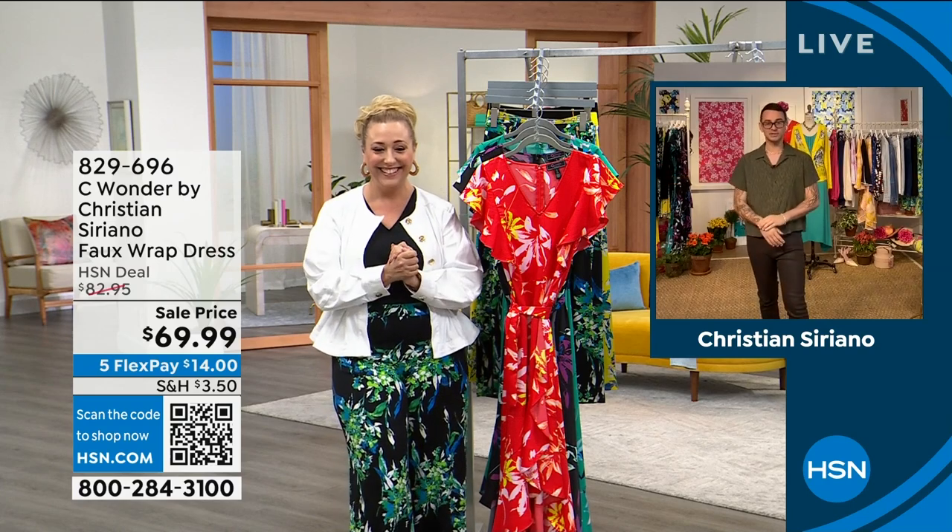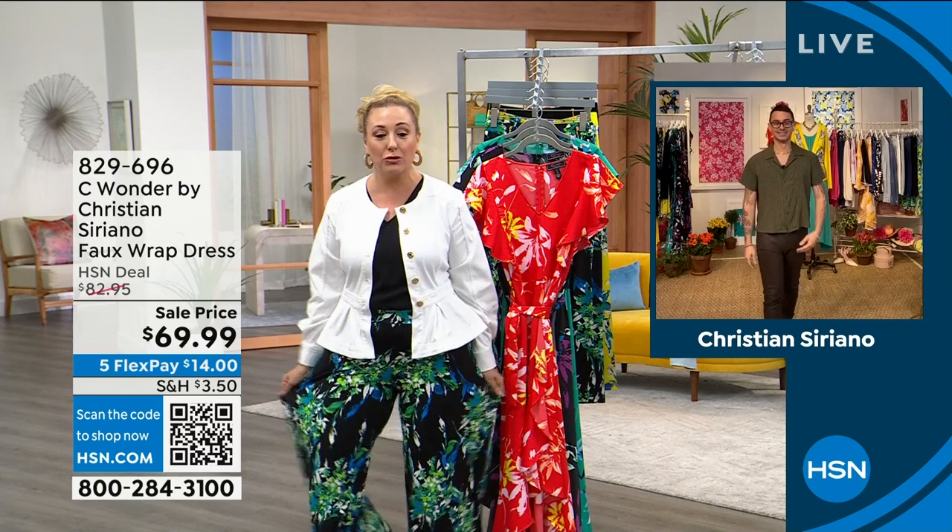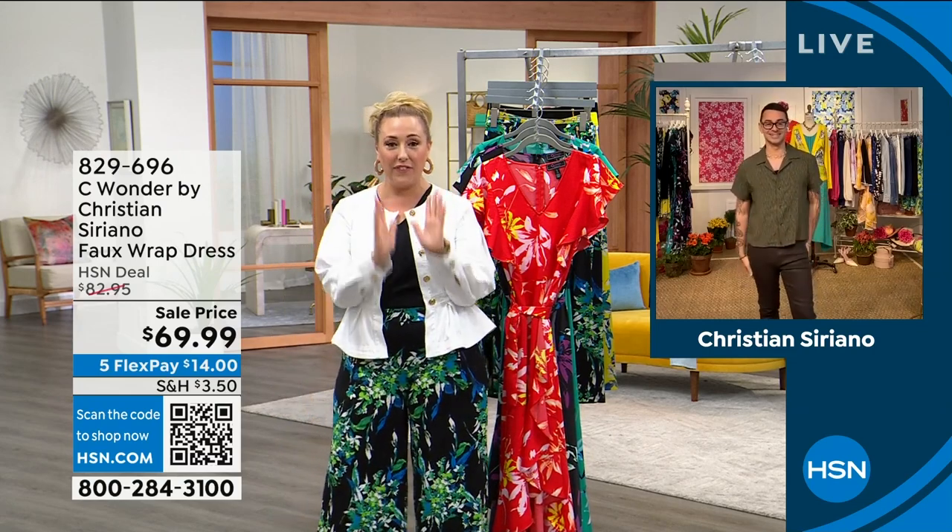We're going to have so much fun. You look amazing. I love these pants — I know they're coming up. They're so stretchy and comfortable. I love the fit. They feel so good.